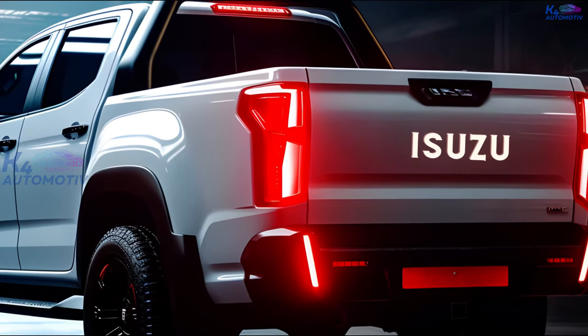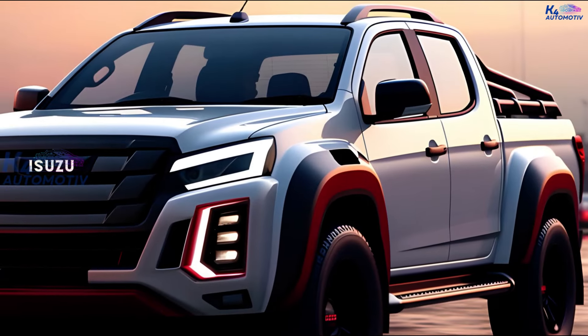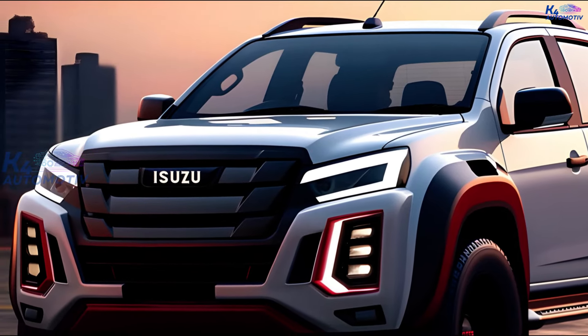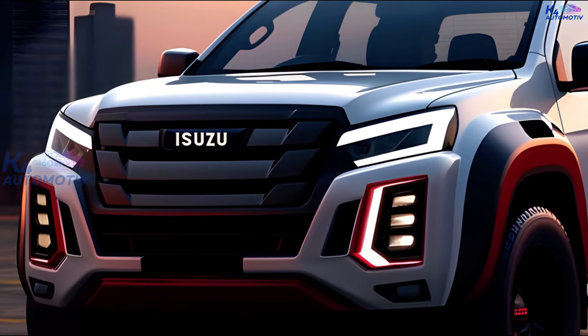Let's start with the outside. The 2025 D-Max Hybrid has a bold and modern look, with new LED headlights and taillights that are both stylish and powerful. It also features sporty metal wheels and a grille. Now let's take a look inside the 2025 Isuzu D-Max Hybrid.